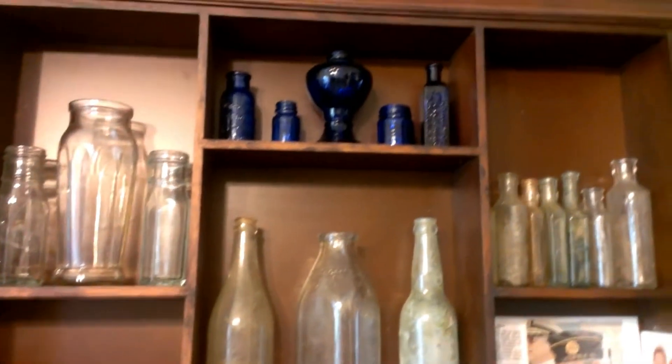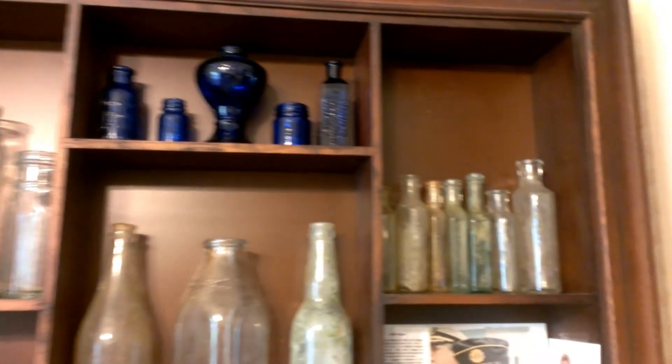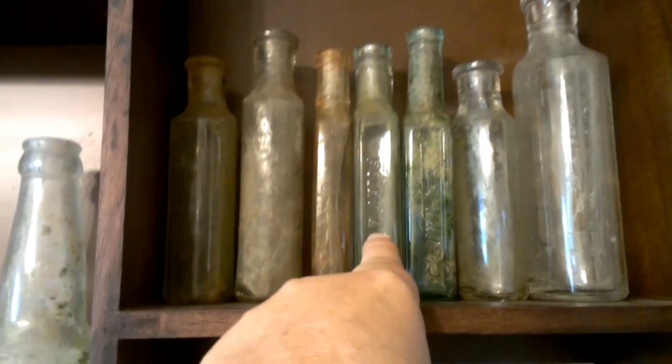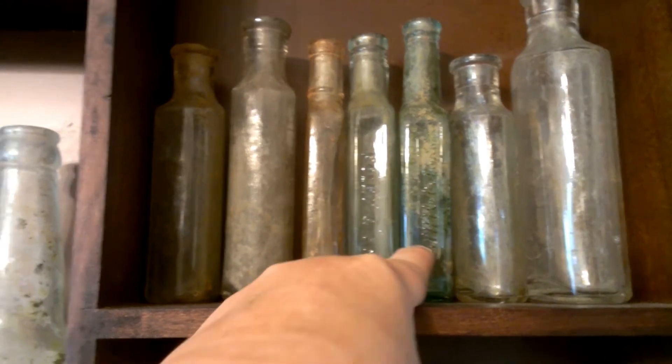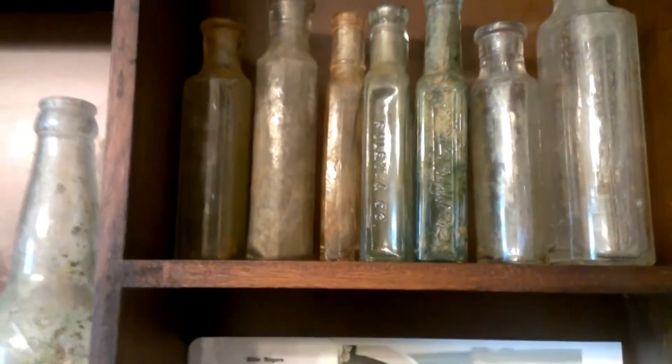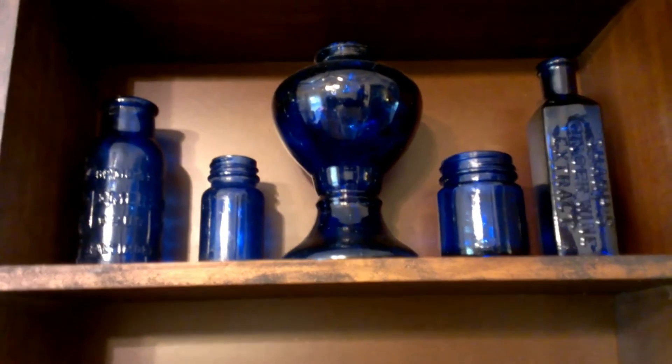Now we'll go up a little bit. These are some of my jars that I've got cleaned up — some of my blue ones. Those are a lot of apothecary jars, and some of those do have embossed writing. This is a Foley and Company, and this is a Fletcher's Castoria — yes, that's my cat Blue. This one is a Bromo Seltzer, that's a found jar.